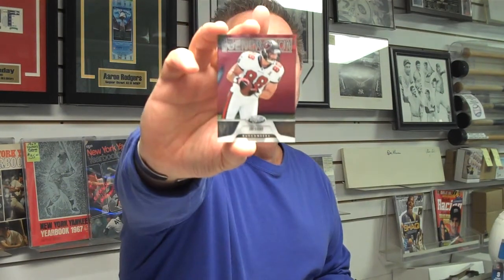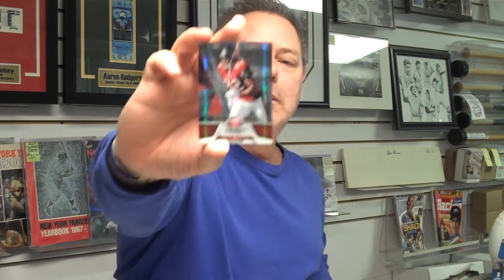Here's a Luke Stocker rookie, Tampa Bay. And our final pack. Here's a mirror Kelvin Winslow, numbered out of 250. Our box break next week will be Gridiron Gear, which is a new product that will be coming out from Panini this coming week.